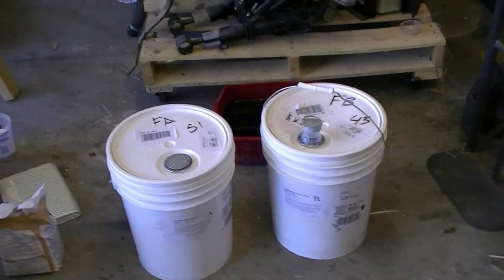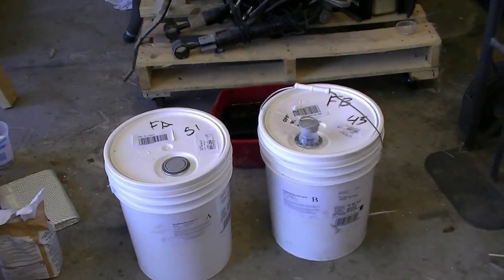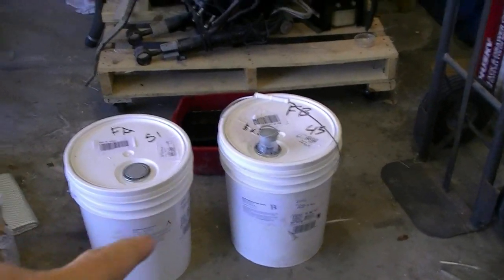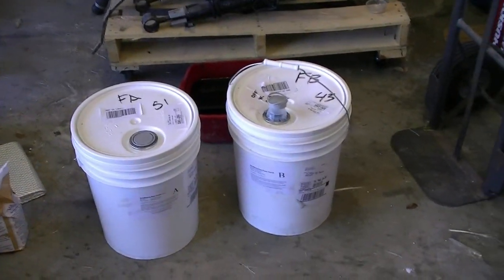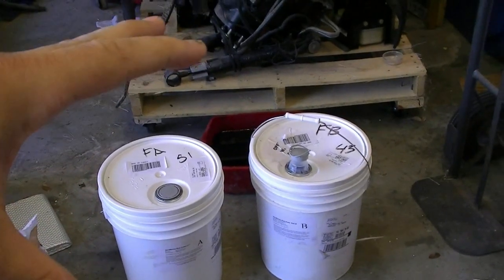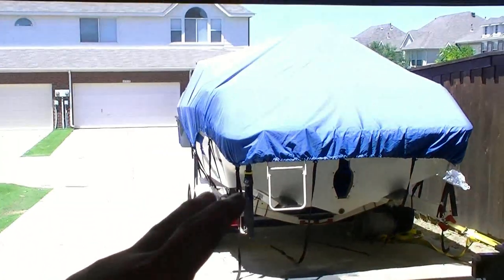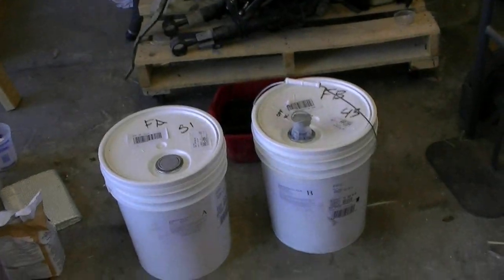We went with two-pound foam this time. I talked to a lot of people and a builder here — it would have taken two to three times as much to do four-pound because it doesn't expand as much and it's not as buoyant. Since this thing's built like a Sherman tank, I'm not worried about stiffness. All this is for is some sound deadening and to stiffen up the floor.